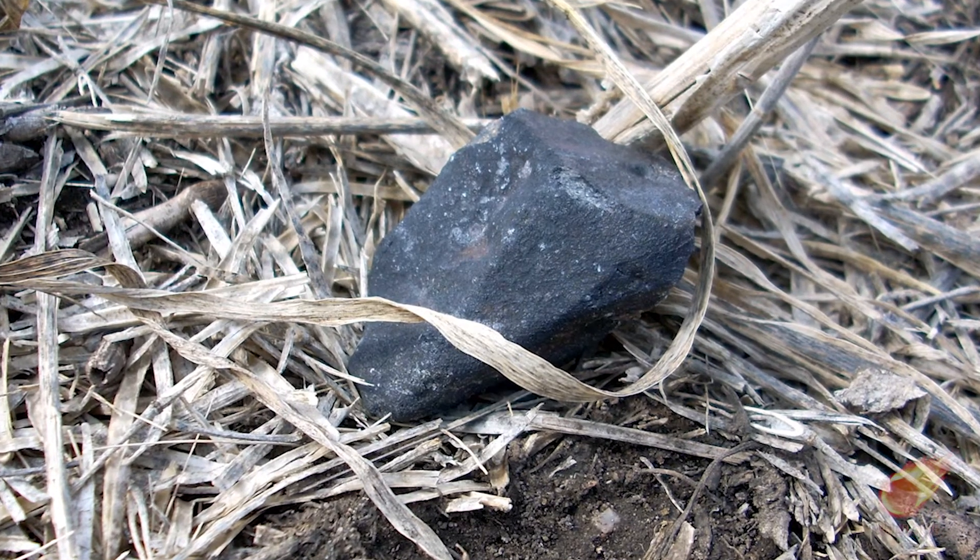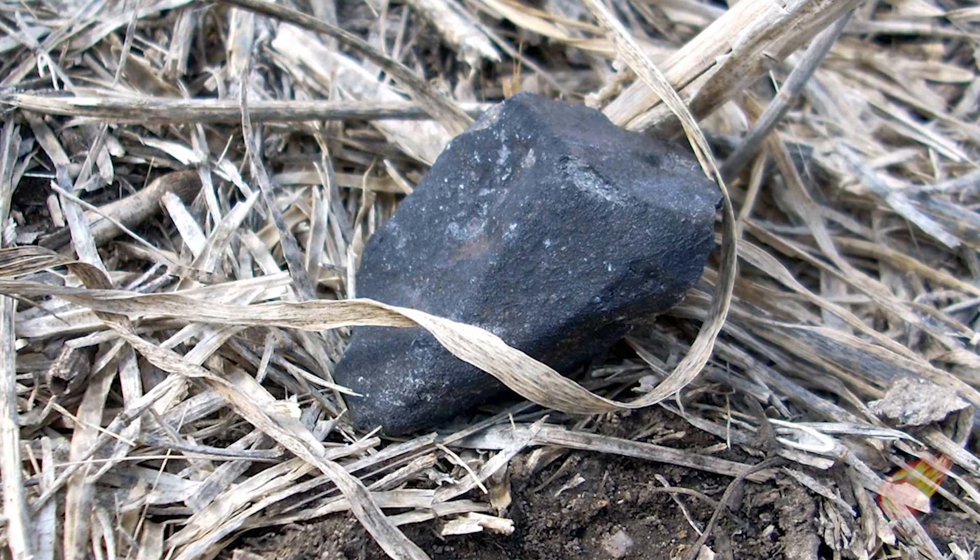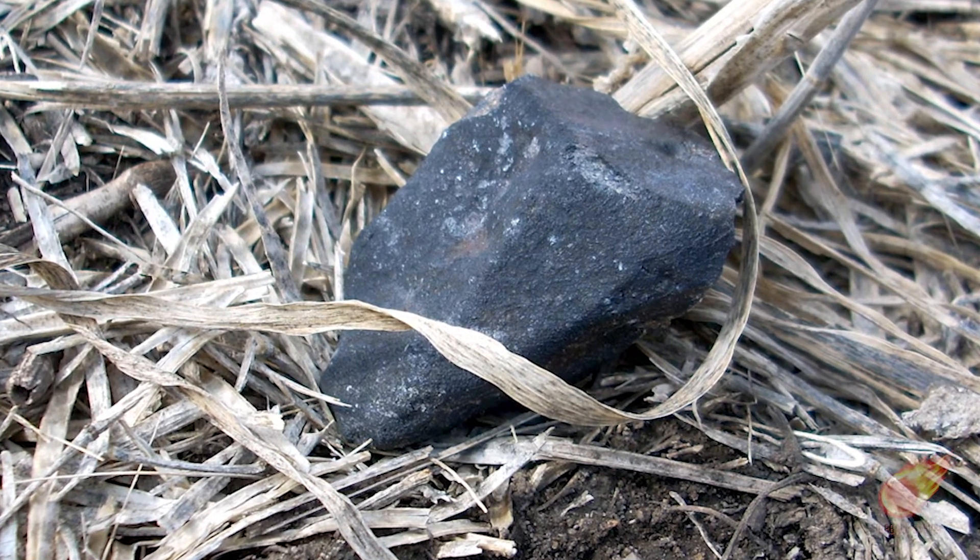Most meteorites will have a black or dark gray fusion crust. A small percentage of meteorites will have very little or even no fusion crust, due to the crust just not being able to adhere to the rock underneath it, breaking off during dark flight. A tiny percentage of rocks will produce a more clear or tan crust. It's best to expect the crust will be black unless there is strong proof that other abnormal looking pieces have been found from the fall.